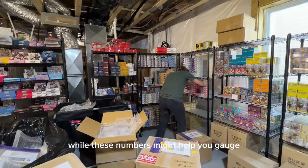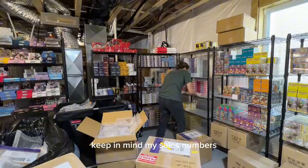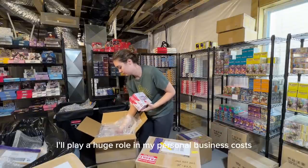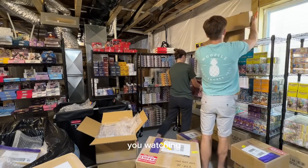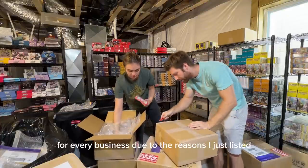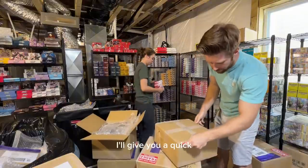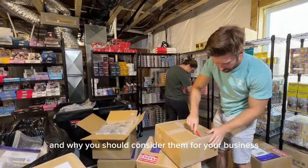While these numbers might help you gauge the cost of your potential Pokemon card business, keep in mind my sales numbers, location, and life as a married homeowner all play a huge role in my personal business costs. For all my costs, I'll give you a quick but thorough explanation of why I pay for them and why you should consider them for your business.